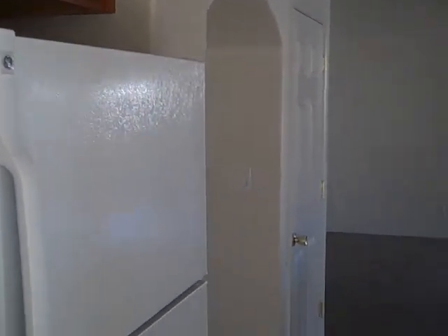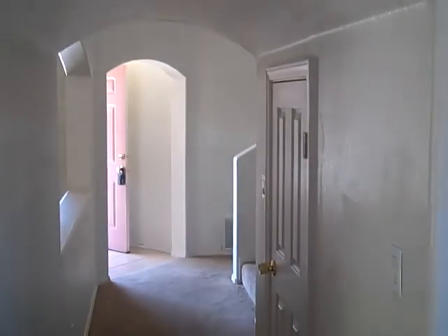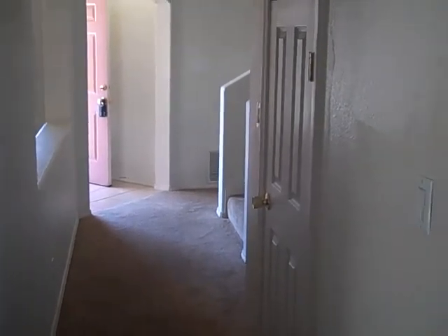Do the downstairs first. Dining area, into the kitchen. Refrigerator — the kitchen is in really good shape. A stove, dishwasher. You got a little walk-through there to the stairwell, and a pantry here.